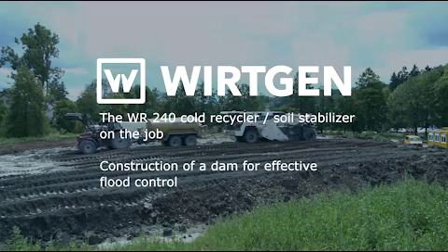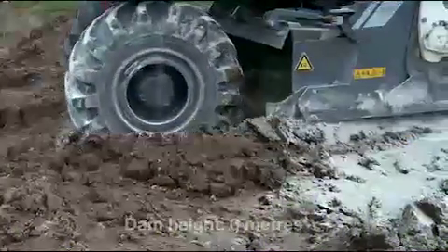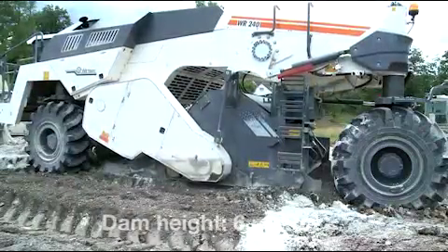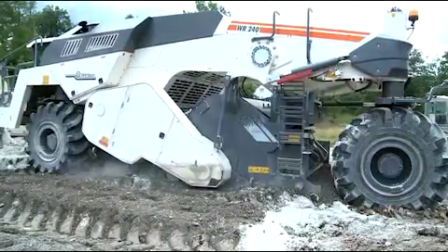The University Town of Tübingen, Lustnau District, constructing a dam for flood control. In operation, a Vietgen WR240.